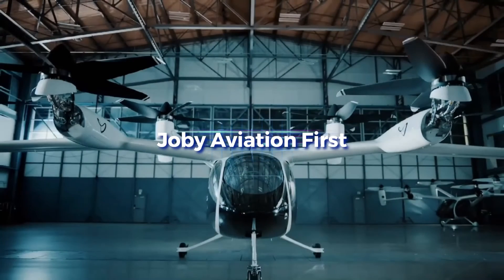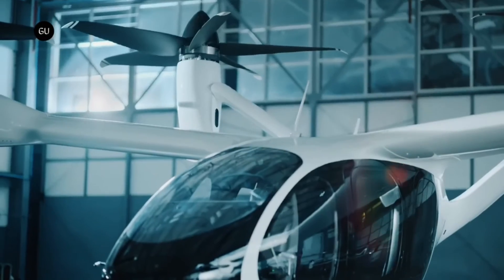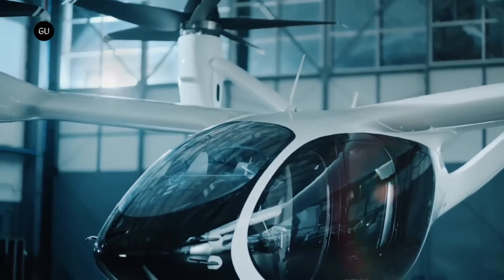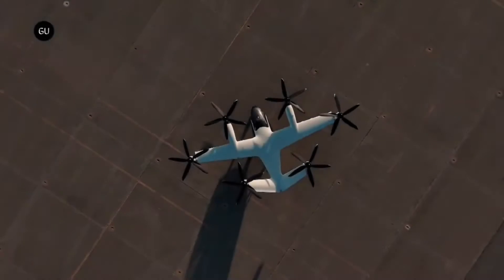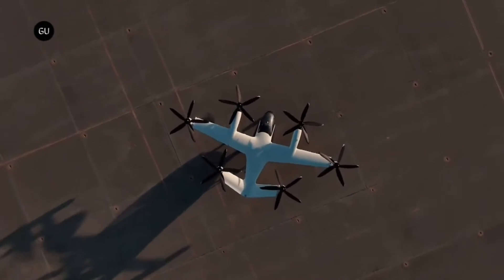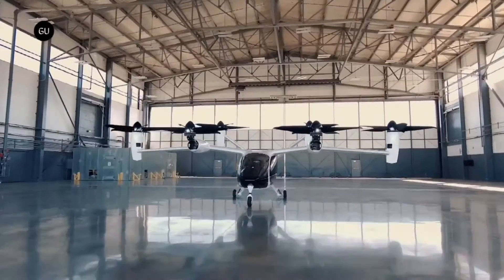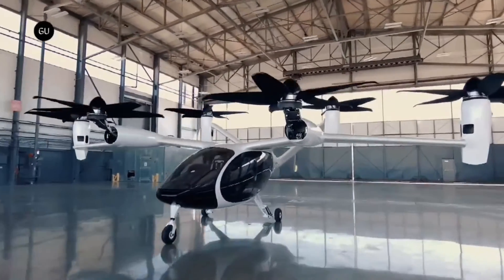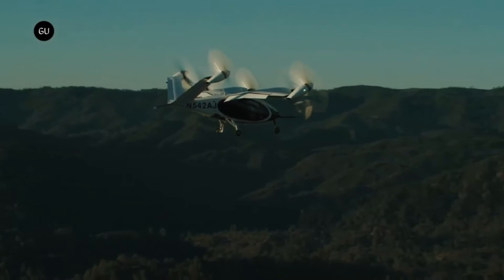Electric air taxis are revolutionizing transportation, and Joby Aviation is at the forefront of this movement. These aircraft are able to take off and land vertically, similar to helicopters, but with significantly less noise and more efficiency. A number of noteworthy accomplishments have been made by Joby Aviation in the development of their eVTOL aircraft during the past decade.